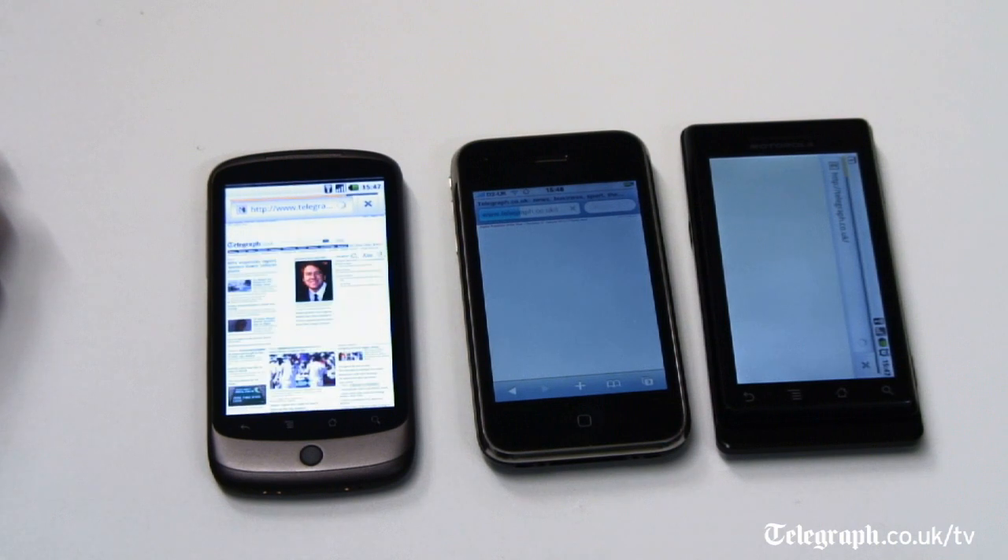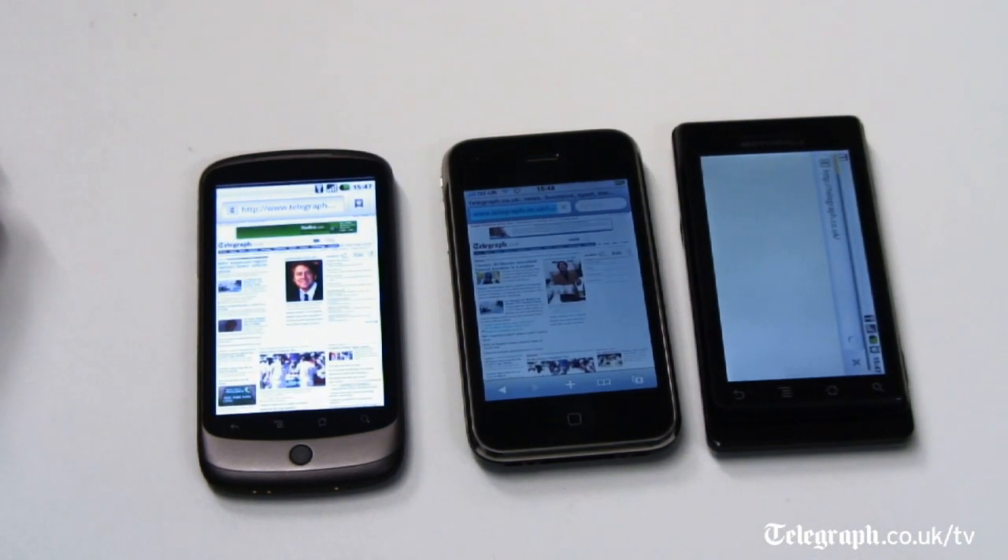And as you can see, the Nexus One has won, just pipping the iPhone to the post. The older Android handset has got slightly confused and is still chugging away trying to load the Telegraph homepage. The reason we've connected these three handsets to a Wi-Fi network is to compare the phones rather than the network that they might be connecting through.